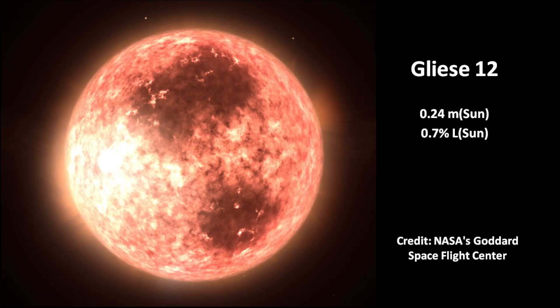The M-Star Gliese 12 has only 24% of the Sun's mass and 0.7% of the Sun's luminosity. The red dwarf has 60% of the Sun's surface temperature.